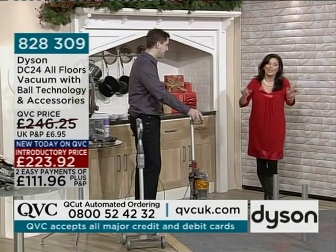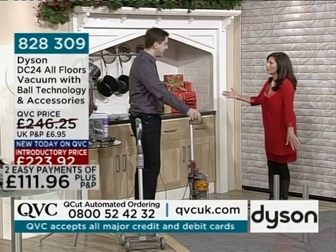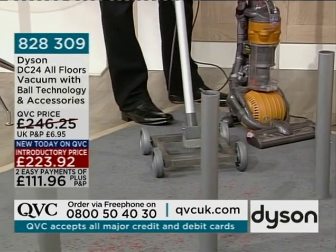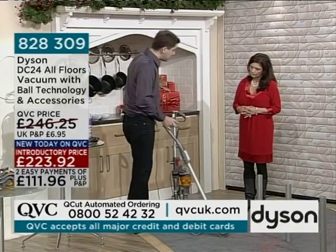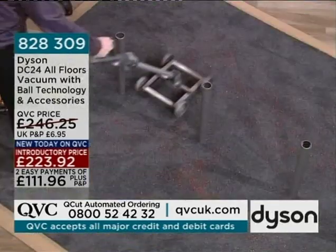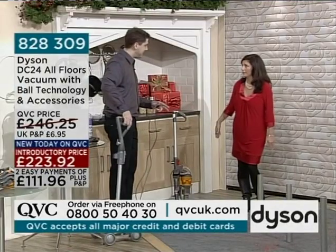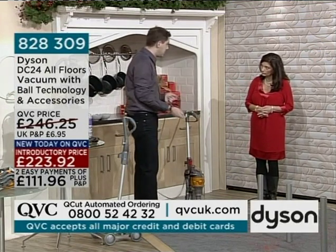It is already getting very busy on the phones, even though we haven't shown a single demonstration yet. We're going to demonstrate straight away. First, I'd like to demonstrate the problem. This represents a standard vacuum cleaner with four fixed wheels. The problem in our everyday lifestyles is that we've filled our homes with furniture, and it's very difficult to move around it — it only goes in straight lines, forward and backwards, which is wear and tear on you and your carpet. But the DC24 is different because everything sits on a ball, and by moving it on the ball, it allows you to twist and turn around all the obstacles with ease.